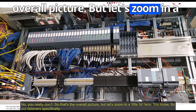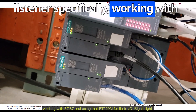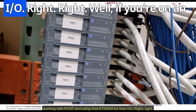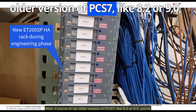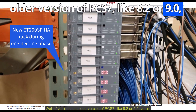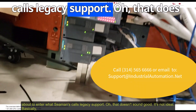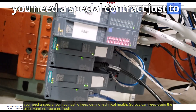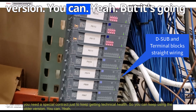Let's zoom in a bit for those working with PCS7 and using ET200M for their I/O. If you're on an older version of PCS7 — like 8.2 or 9.0 — you're about to enter what Siemens calls legacy support. Basically, you need a special contract just to keep getting technical help. You can keep using the older versions, but it's going to cost you.